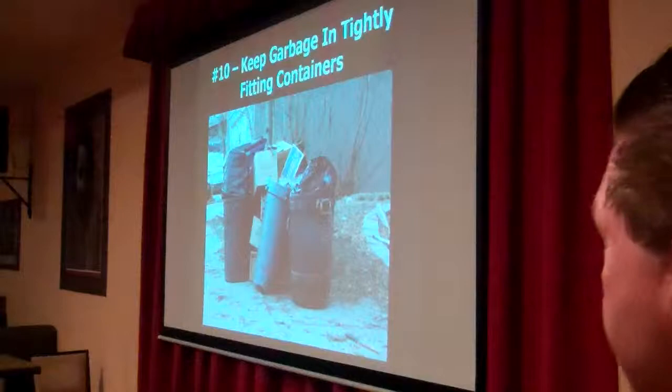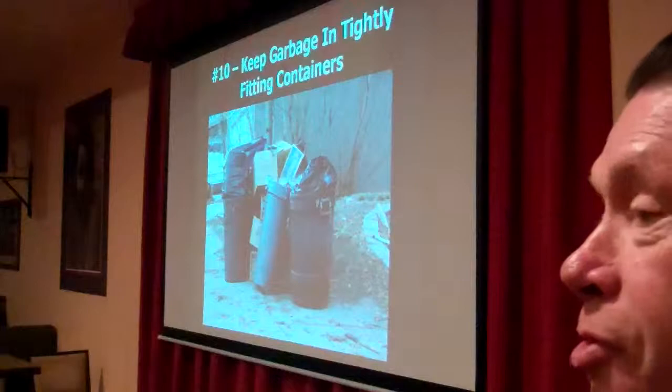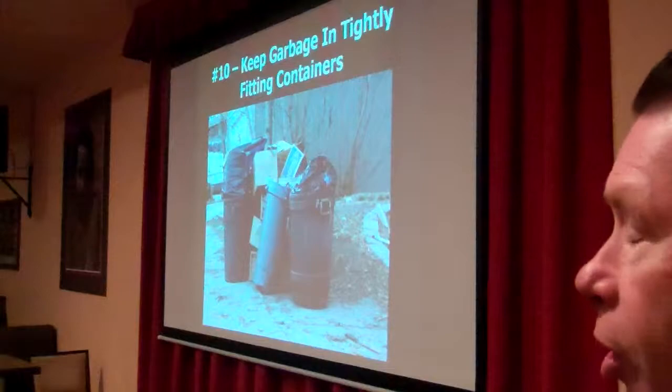And last but not least, keep your garbage cans sealed. Put all your trash in nice, sturdy containers, especially with all the problems we're having with coyotes, raccoons, and opossums. Keep these containers clean — it'll also help reduce the amount of flies that you have around your house.